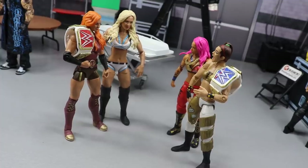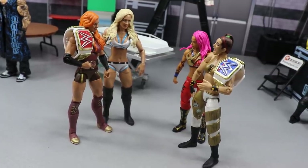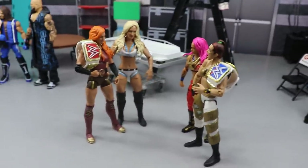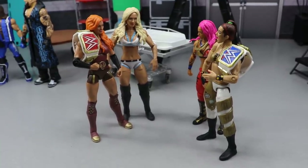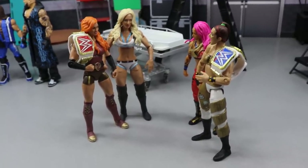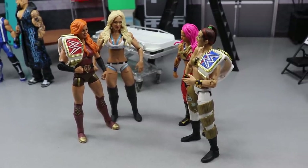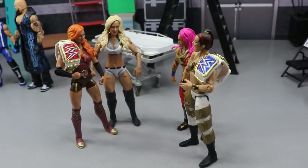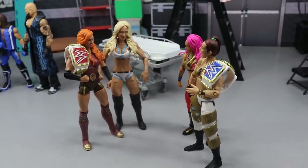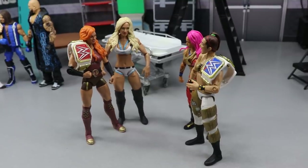Over here we have the Four Horsewomen. On Smackdown it's a tag team match: Charlotte and Becky taking on Sasha and Bayley. I have them confronting each other. I think this sets up a fatal four-way at WrestleMania 36 between all four women. We may also see a return of Ronda Rousey — either getting drafted or showing up, beating somebody, and eventually building toward a rematch with Becky at WrestleMania 36.